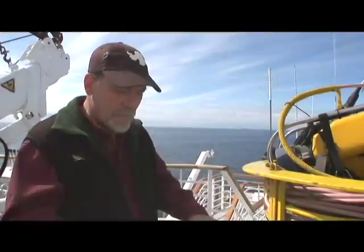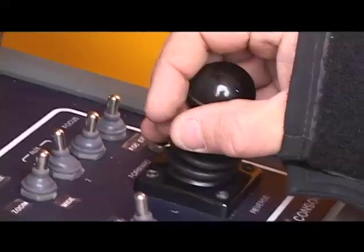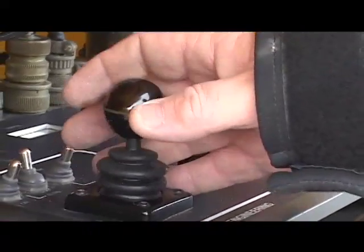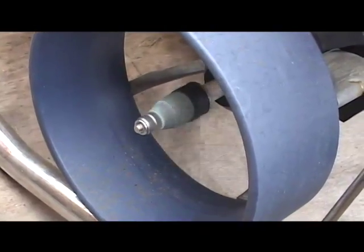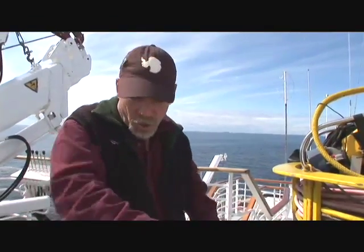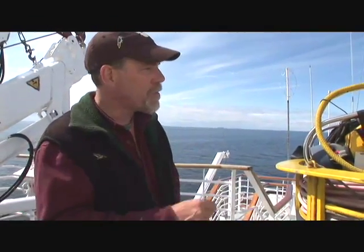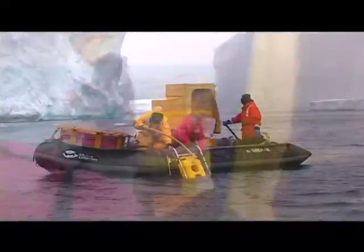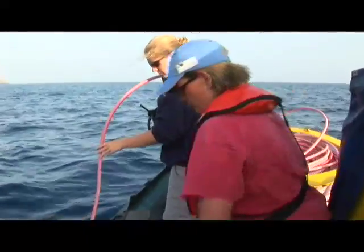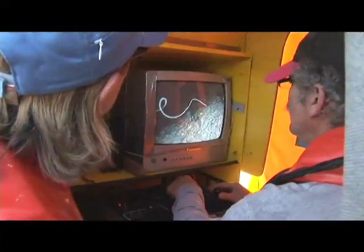The cable carries commands from a console which has joysticks and toggle switches. You maneuver the camera, you maneuver these thrusters. There are five individual thrusters on the machine, so she can move up, down, sideways, turn in place — just about anything you want her to do. The camera is slung there on the front, and the cable carries all the signals down and then carries the video signal back to the Zodiac where we record it.